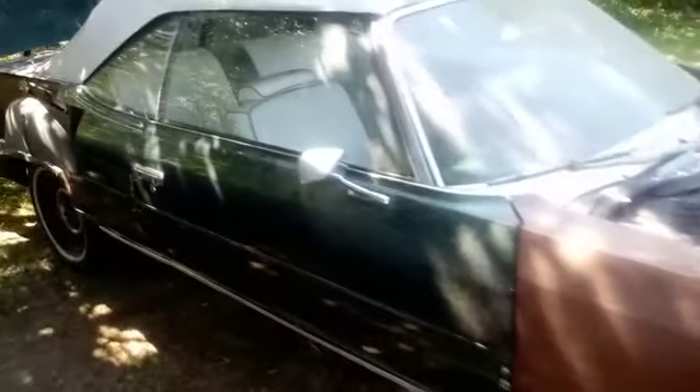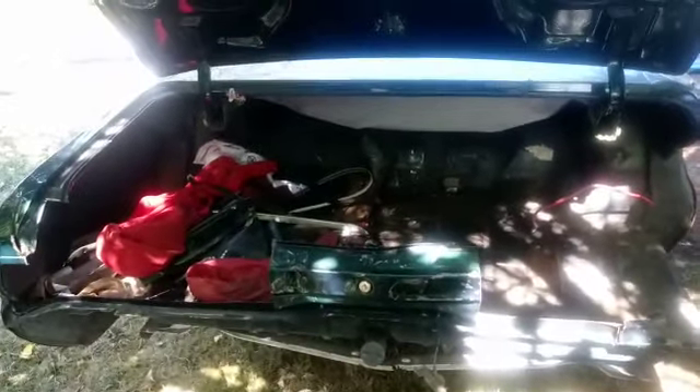I have every piece needed for this car — every piece that comes with the car. The car was hit in the back. It was my homeboy's car. I bought it, thought about putting it together, and nah. This car deserves to be put together the right way.